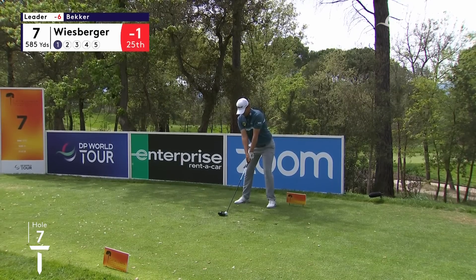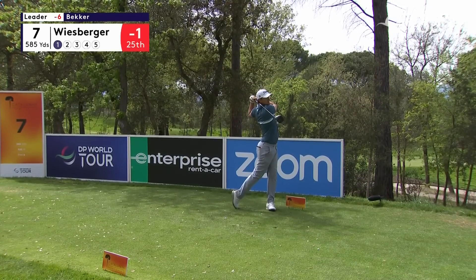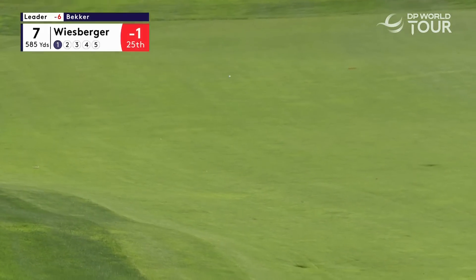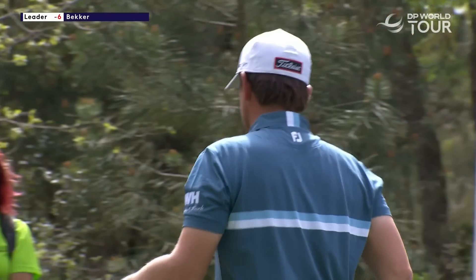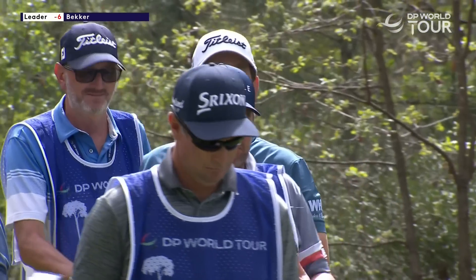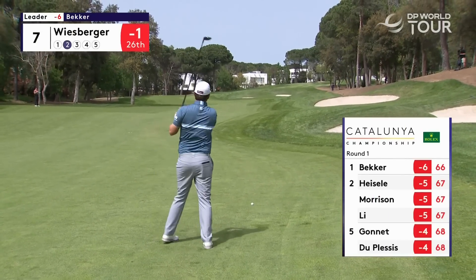Wiesberger out with the driver, rightly so — two big hits needed to get home in two today. There's a lot of elevated tee boxes out here on the golf course and this is just one of them. Wiesberger just trying to work it in with his body, right to left, and you can see that the fairway does camber that way too.